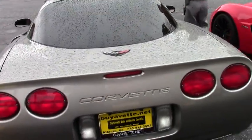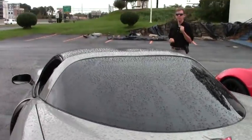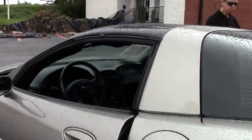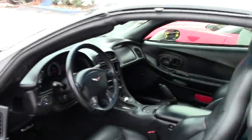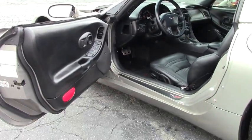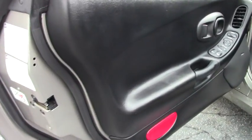If you're looking for a Corvette, you need to call and ask for David at 404-944-7300. You can email me at david@buyavet.net. If there's a specific car you'd like me to go out and locate, we can do that.